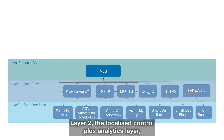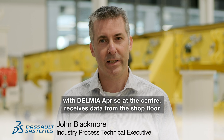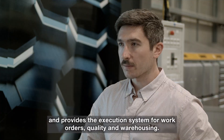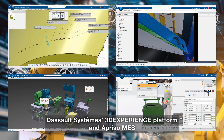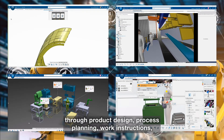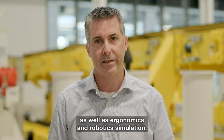Layer 2, the localised control plus analytics layer, with Delmia Aprizo at the centre, receives data from the shop floor and provides the execution system for work orders, quality and warehousing. The Dassault Systèmes 3DEXPERIENCE platform and Aprizo MES underpin the design-to-operations workflow through product design, process planning, work instructions, execution and non-conformance management, as well as ergonomics and robotics simulation.